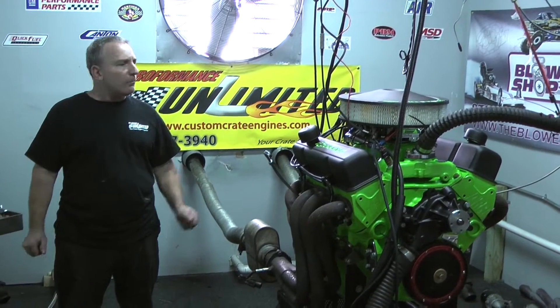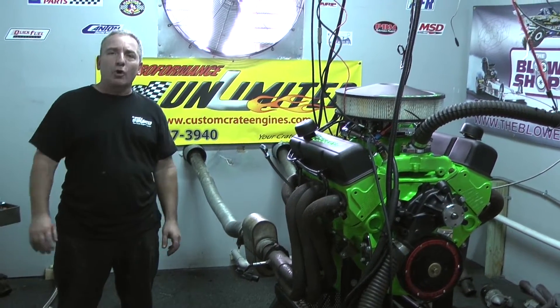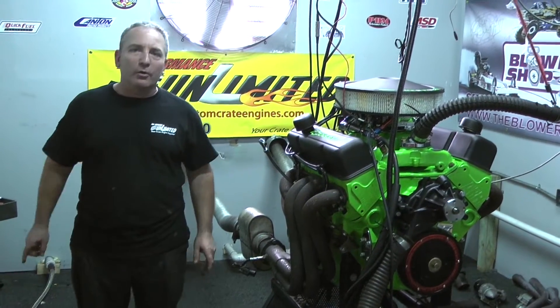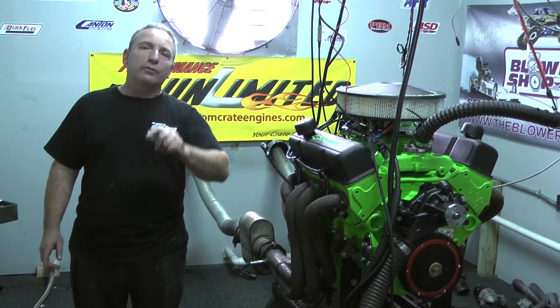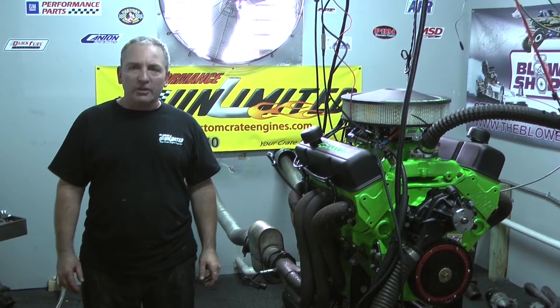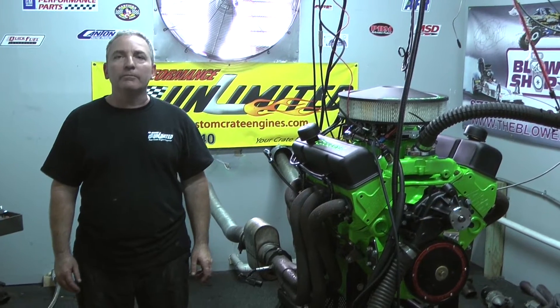Come and check us out. Look at our website. Steve can build a car for you over the phone. Very many guys who go on that phone selling motors can answer every question you can throw at them. Hey, we are the real deal. Check us out. Performance Unlimited. Thank you.